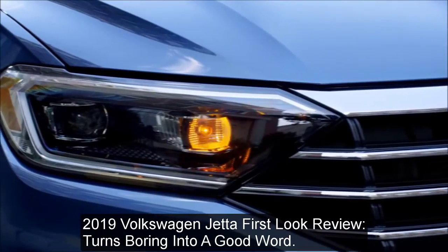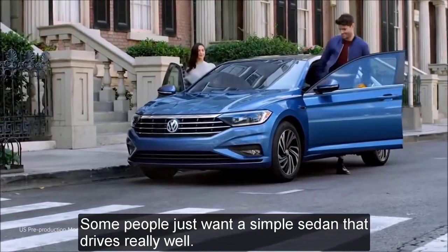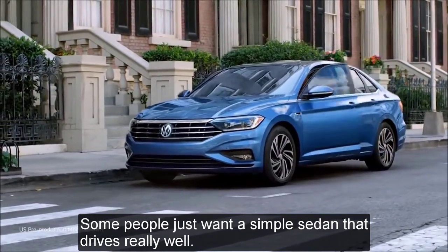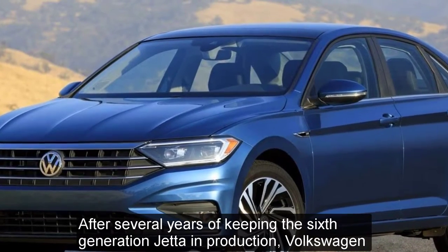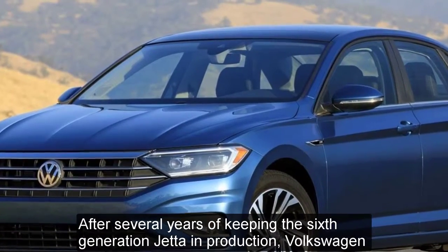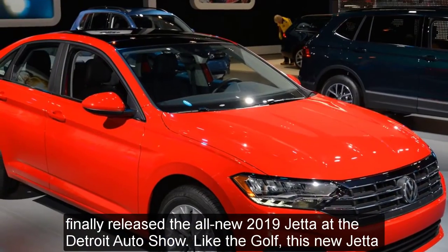2019 Volkswagen Jetta first look review: turns boring into a good word. Some people just want a simple sedan that drives really well. After several years of keeping the sixth generation Jetta in production, Volkswagen finally released the all-new 2019 Jetta at the Detroit Auto Show.